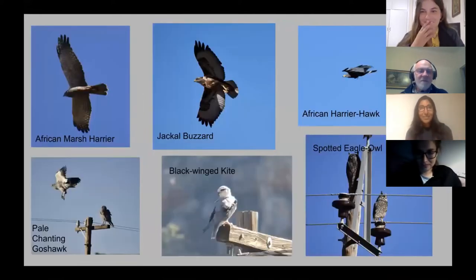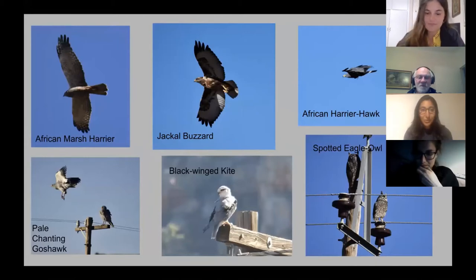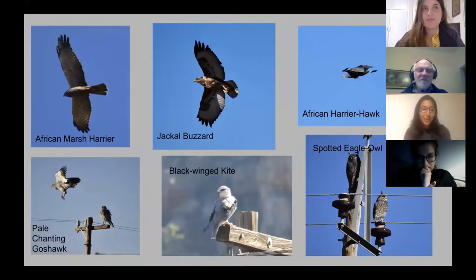Last week we had the opportunity to go up north towards Van Rijnstorp and we saw quite a few more birds on that trip. This is a collage of raptors we saw both going east and going north: African Marsh Harrier, lots of Jackal Buzzards, lots of PCGs, lots of Black-winged Kites, Black-shouldered Kite, and when we were driving to Van Rijnstorp through the Cederberg we saw two Spotted Eagle Owls during the day on a telephone line, which is quite uncommon.